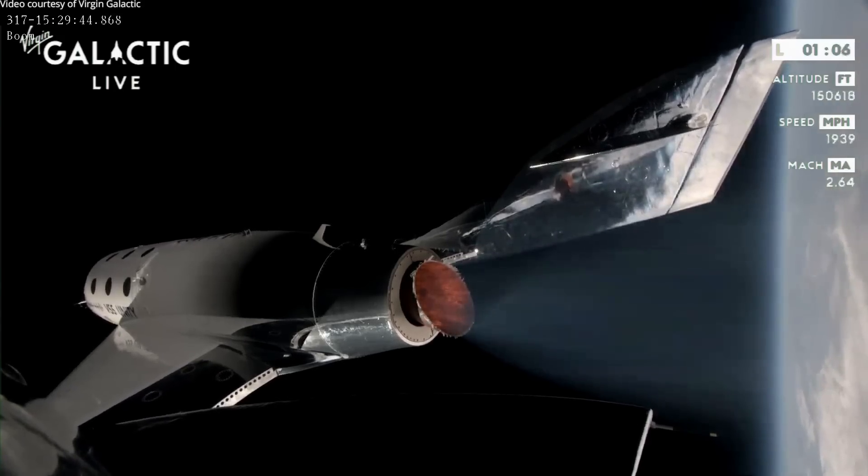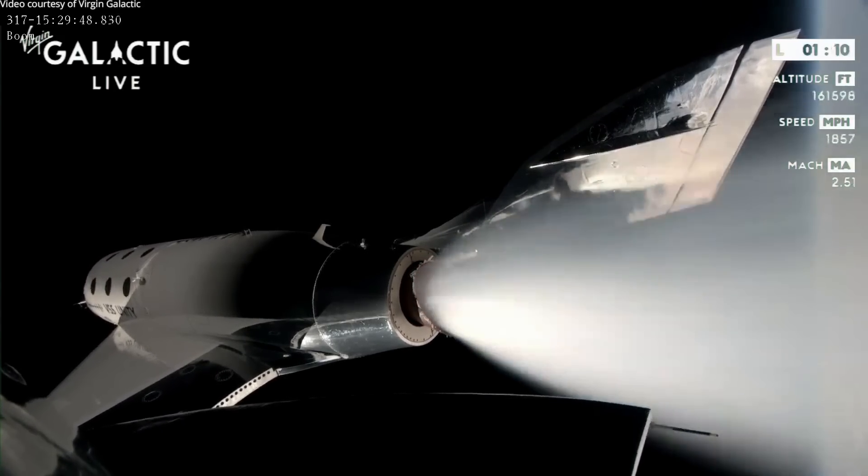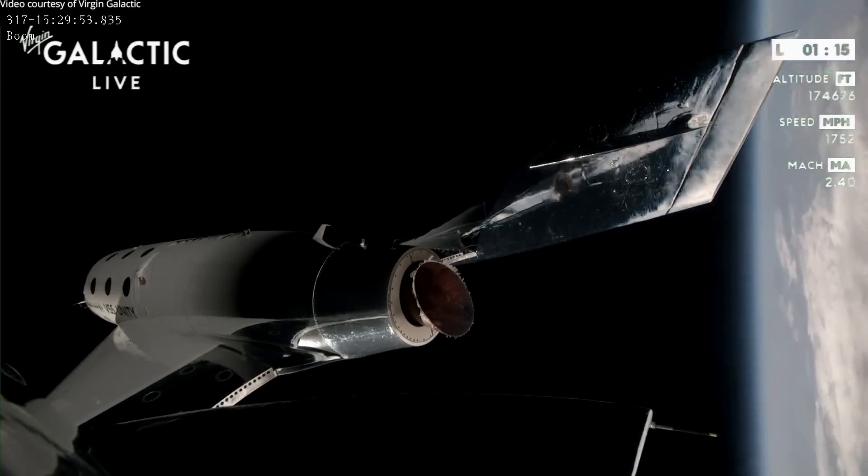Amazing. Predicted apogee today is 275,000 feet — that's 84.3 kilometers. Incredible.